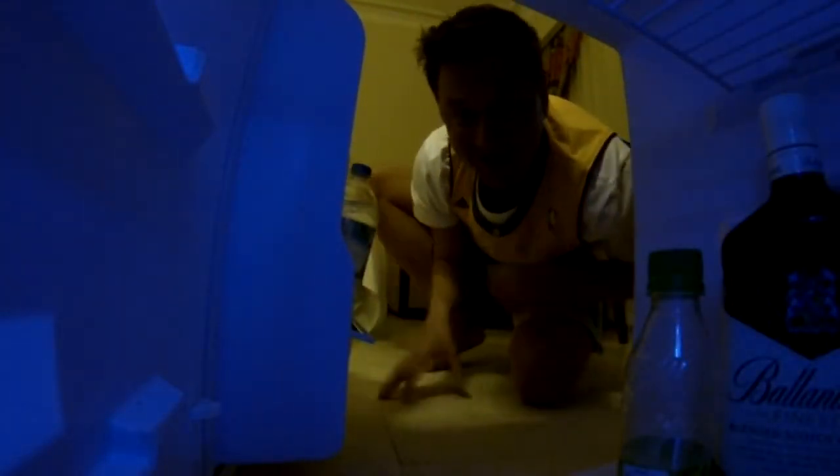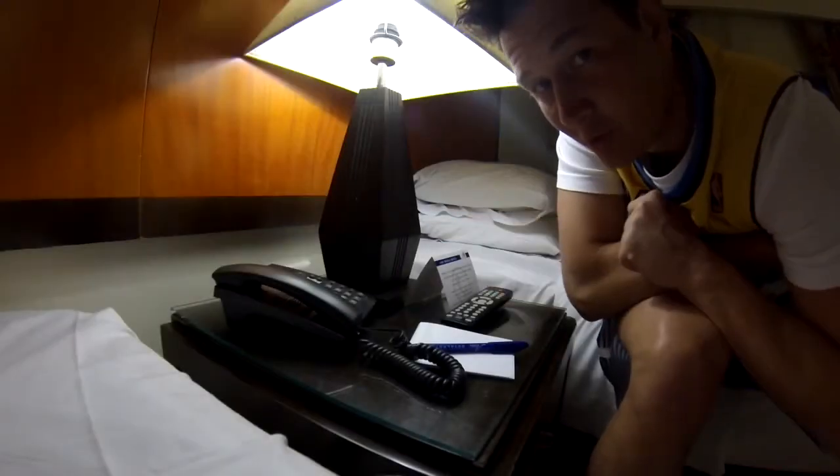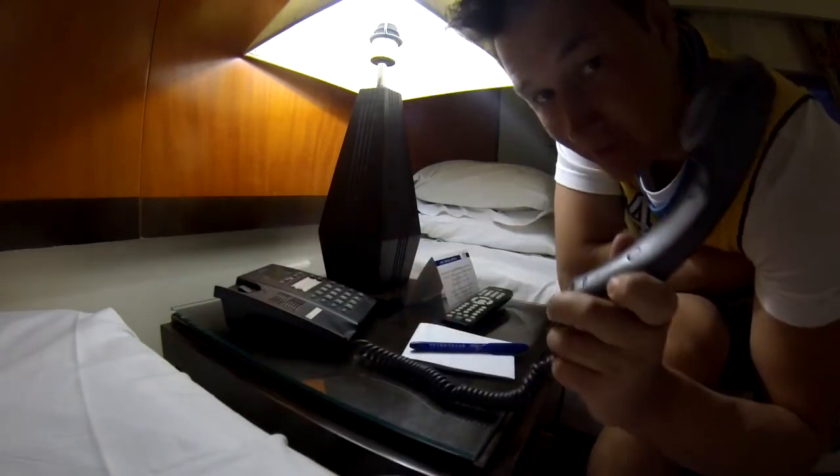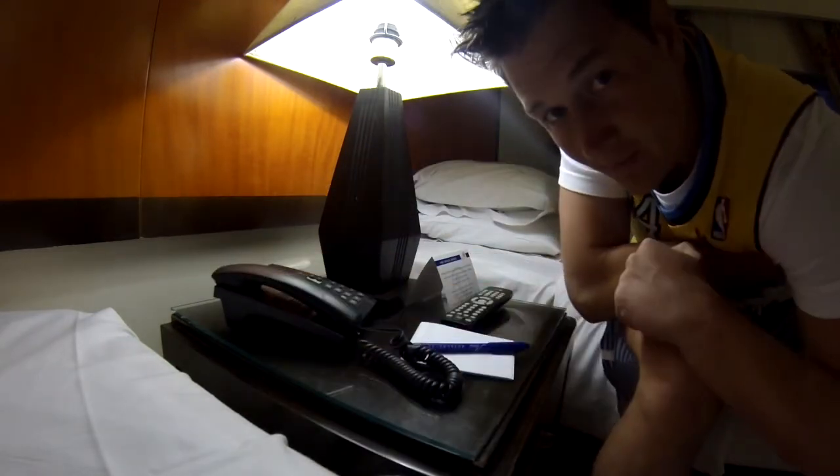This is a minibar. There are chilled beverages. There is a phone — a hotel phone. You can order a drink.